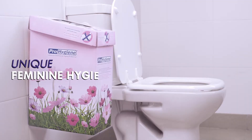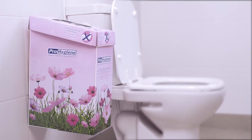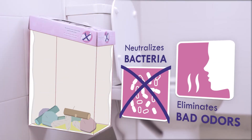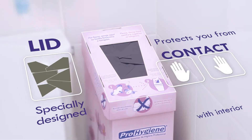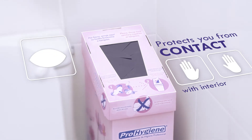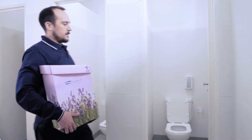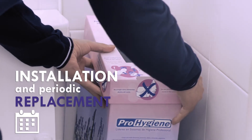It's an exclusive container for disposing of feminine hygiene waste. The way it operates guarantees neutralization of the bacteria that cause bad odors. Its specially designed lid protects you from contact with it and prevents you from seeing inside. A technician will install the container and periodically perform the replacement and maintenance.